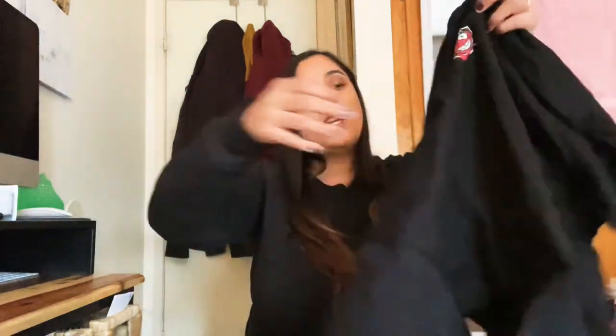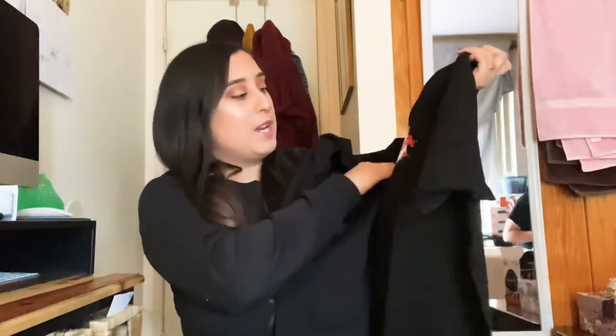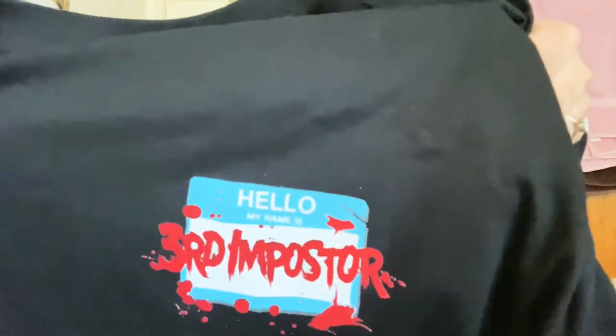My friend Nick also got me and Wesley and himself these black shirts from Among Us — it says 'Hello, my name is Third Impostor.' I think that's really funny and cute. We all like to play that game together, so it's cute. We'll all match now — it'll be funny.